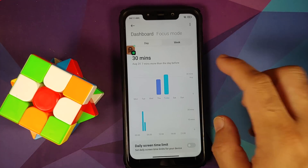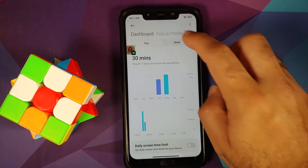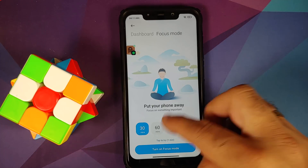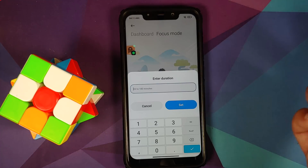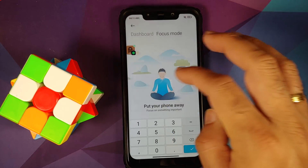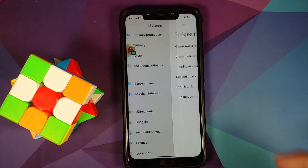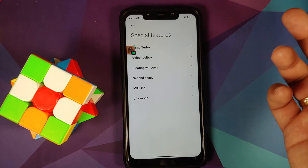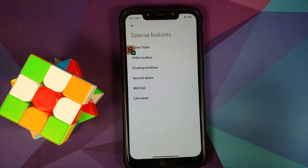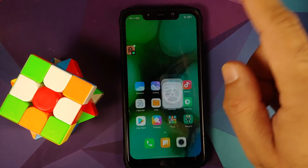Screen Time has the new dashboard with daily and weekly graphs. You also have Focus Mode — 30, 60, 90 minutes, or a custom duration between 20 to 180 minutes. In Special Features you have Game Turbo, Video Toolbox, Floating Windows, Second Space, MIUI Lab, and Light Mode.